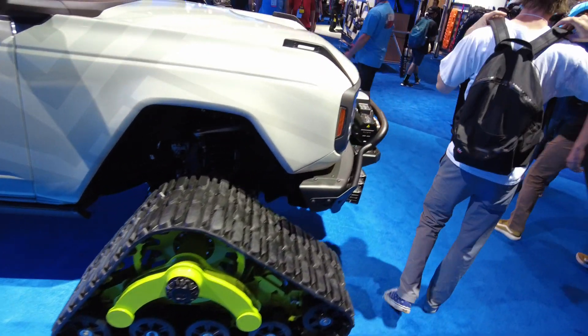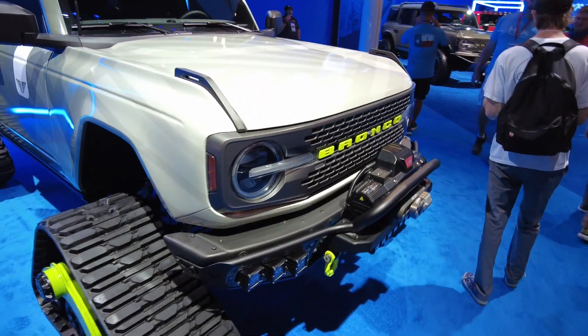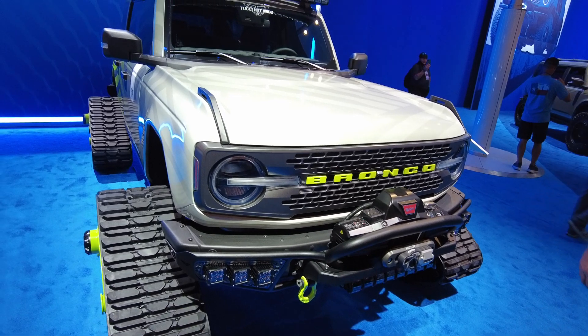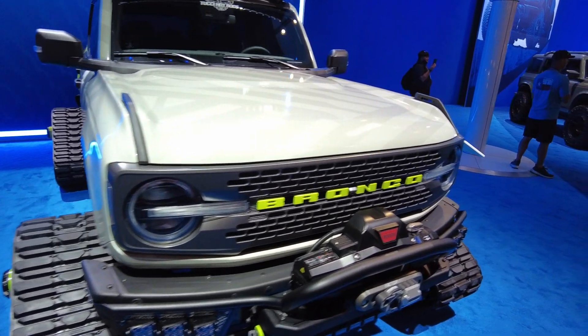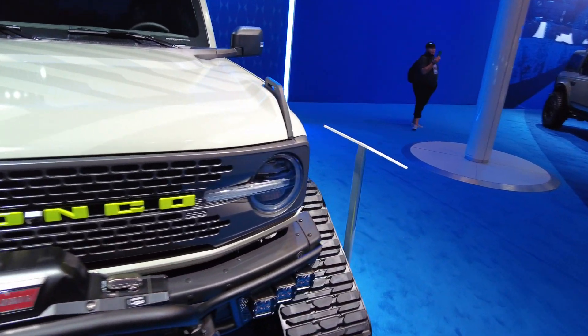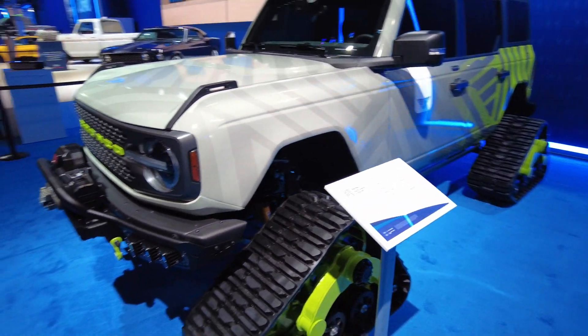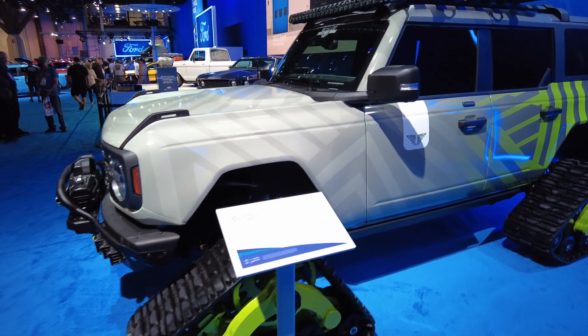To be honest with you, I do not know all the models of the Ford Bronco at this time, but just like anything else, as time progresses I will be doing more videos on the Ford Bronco, just like I do on other trucks. So let's take a look here.